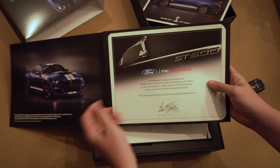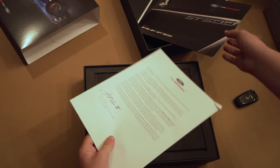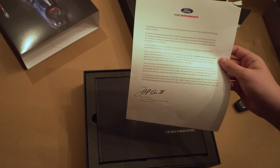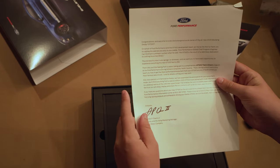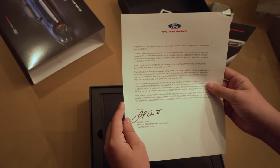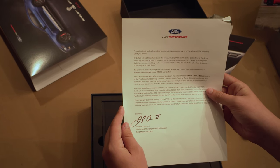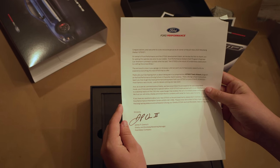It shows your VIN and the chassis number associated with it. What's this? This is a letter from Jim Owens, and it says congratulations on your purchase — welcome to a very exclusive group of GT500 owners. Overall, this letter talks about the GT500 Track Attack that you get a complimentary visit for when you buy a new GT500. You get a one-day free track session with the Ford Performance Racing School, where they teach you how to drive your GT500 at the limit.